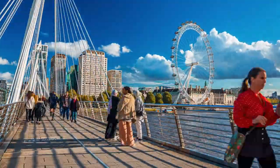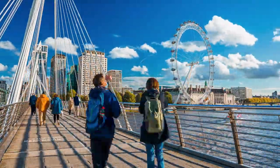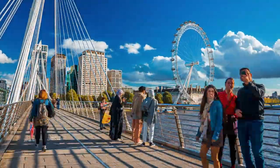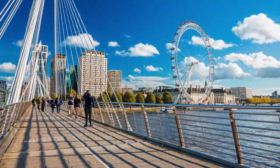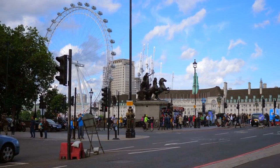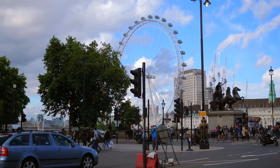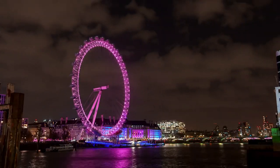The London Eye's popularity is not only due to its impressive stature but also because of the breathtaking views it offers of London's skyline. From the top of the Eye, visitors can enjoy panoramic vistas of the city's most famous landmarks, making it a quintessential experience for anyone exploring London. Riding the London Eye offers unparalleled panoramic views of London's iconic skyline. From the comfort of the glass capsules, visitors can marvel at some of the city's most famous landmarks, including the Houses of Parliament and Big Ben.